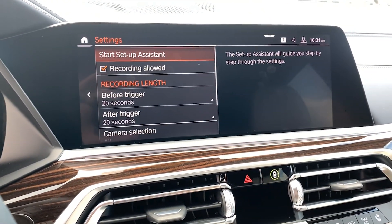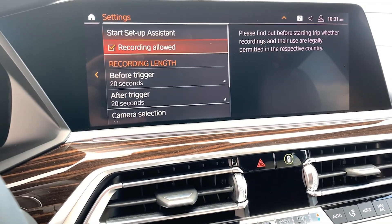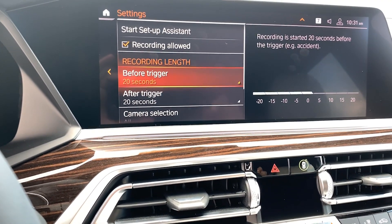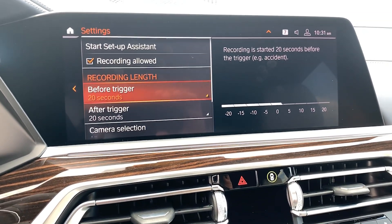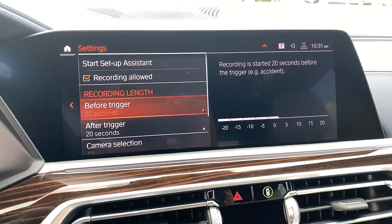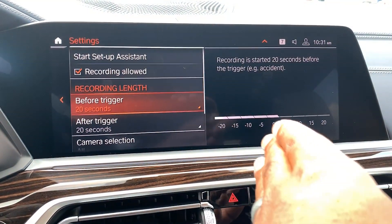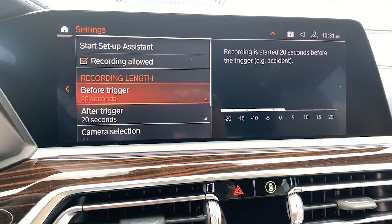There is a setup assistant that walks you through how to set it up. You can allow or disallow recording, and you can set the recording length. The way it works is when you hit record it will record up to 20 seconds before you actually hit record and up to 20 seconds after. You can set this in five-second increments.